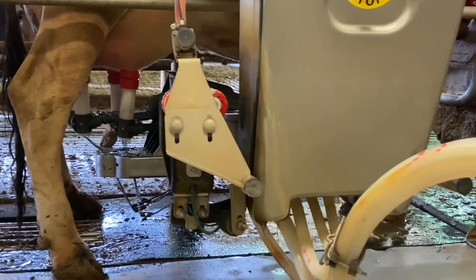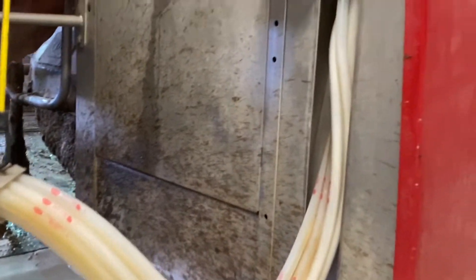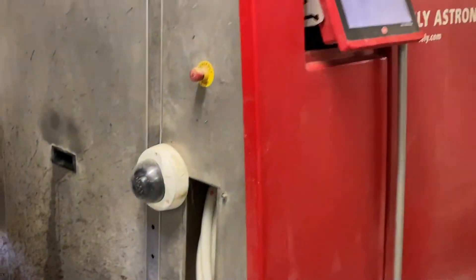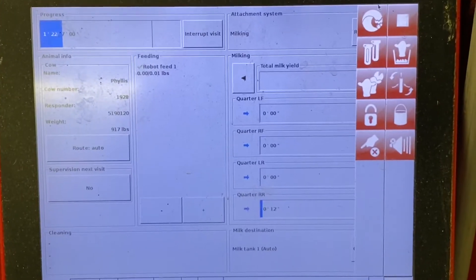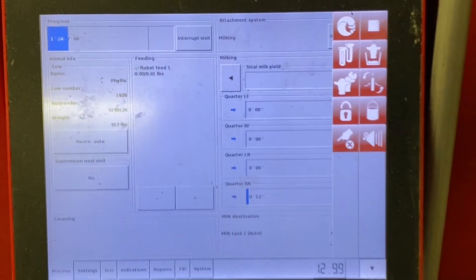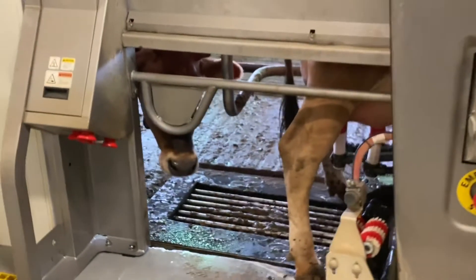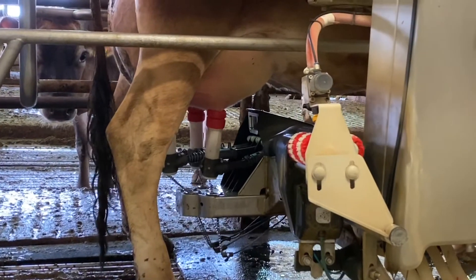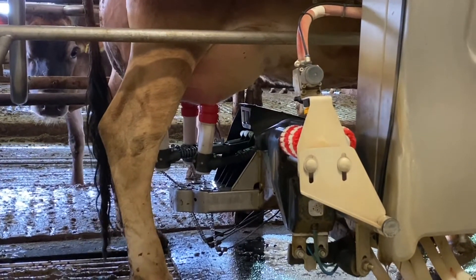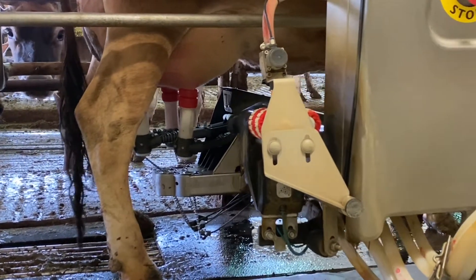Each cow can come up to be milked up to six times a day, but at least twice a day. A report will show us if a cow hasn't come in. Our cows produce over nine gallons of milk a day — how many of you drink a gallon of milk a day? Every day on the farm we produce over 1,700 gallons of milk. With that, we are the number one Jersey herd in the United States for milk production as well as fat and protein content in the milk.